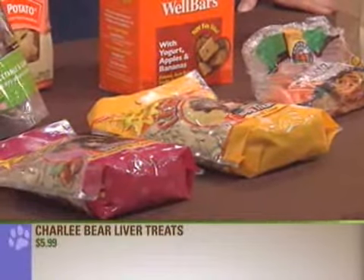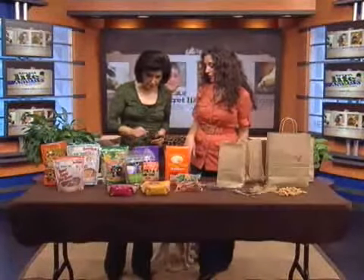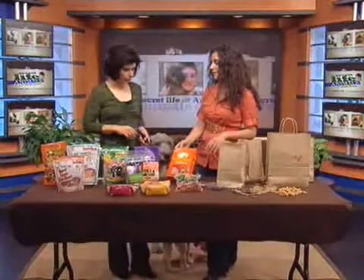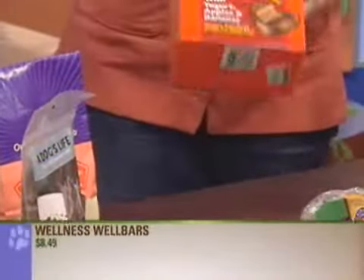We have some other healthful snacks. These are the veggie and garlic ones from A Dog's Life, so those are low-calorie as well. These well bars are really nice. All dogs seem to love these — they're made with yogurt, bananas, and apples. They almost look good enough for a person to eat.